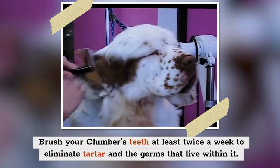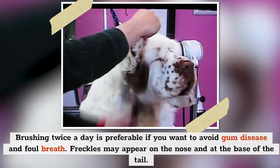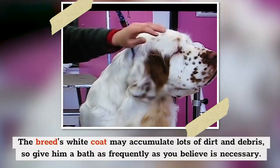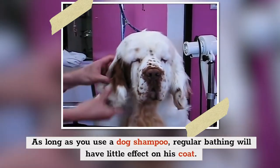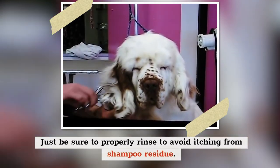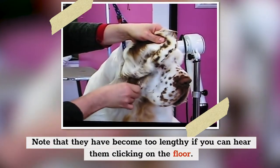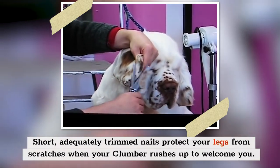Brush your Clumber's teeth at least twice a week to eliminate tartar and the germs that live within it; brushing twice a day is preferable to avoid gum disease and foul breath. Freckles may appear on the nose and at the base of the tail. The breed's white coat may accumulate lots of dirt and debris, so bathe him as frequently as necessary using a dog shampoo, and rinse thoroughly to avoid itching from shampoo residue. If your dog's nails don't wear off naturally, trim them regularly — you'll know they're too long if you can hear them clicking on the floor.